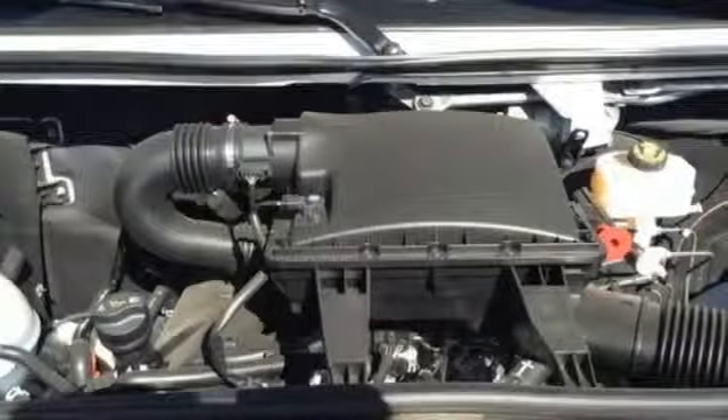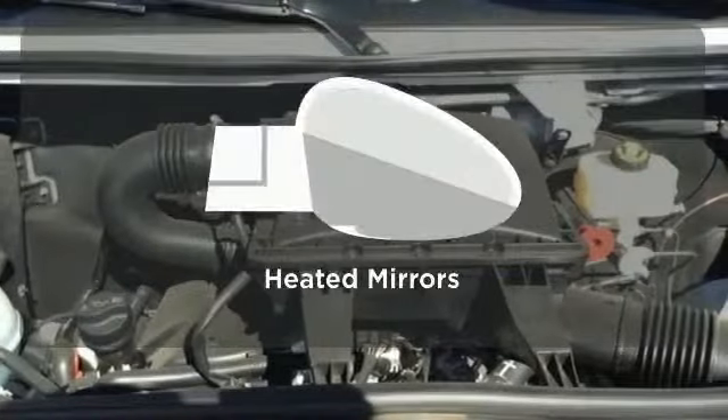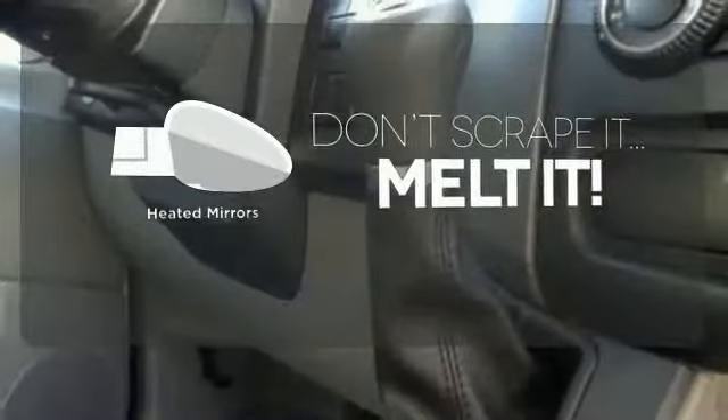It also has air conditioning, power windows, and keyless entry. Leave the scraper in the car, thanks to the heated mirrors.